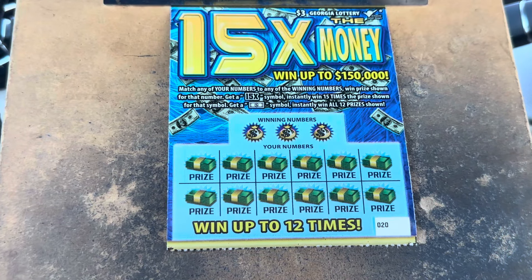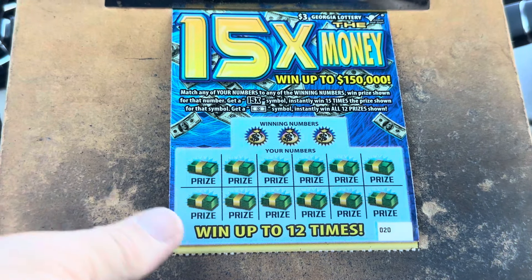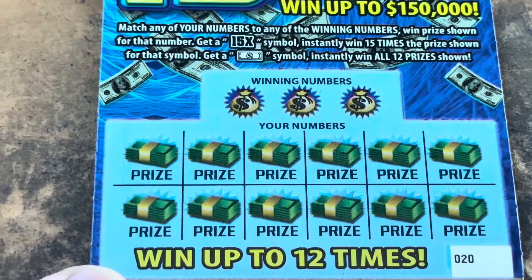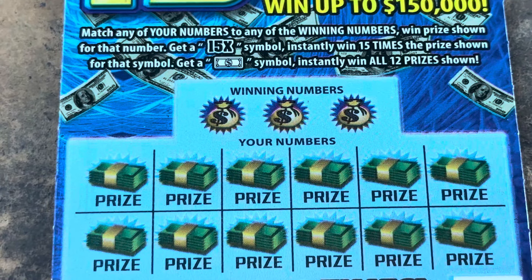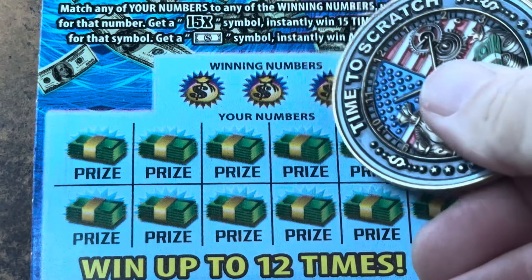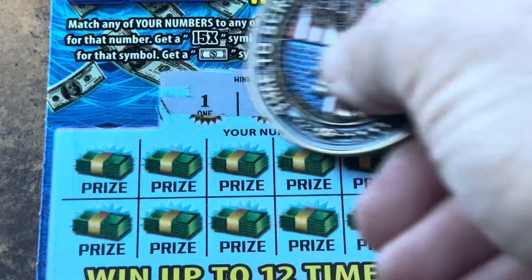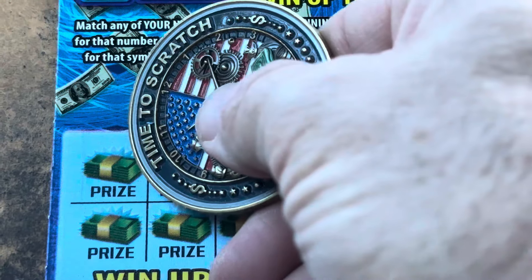You see symbols on this ticket — a lot. We've got tickets 20 through 24. Matching numbers were those two beautiful symbols right there. That 15X is going to get you 15 times the prize, but if we see the dollar bill, we get it all. Come on, ticket 20. Let's break the ice. We need 1, 3, 10, 15X, or that dollar bill.